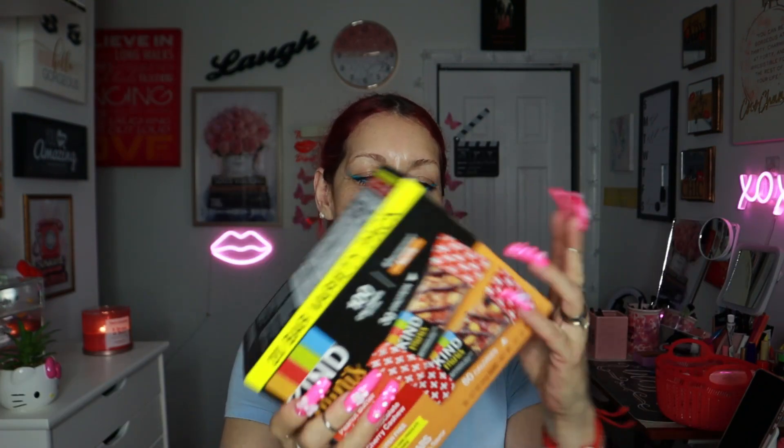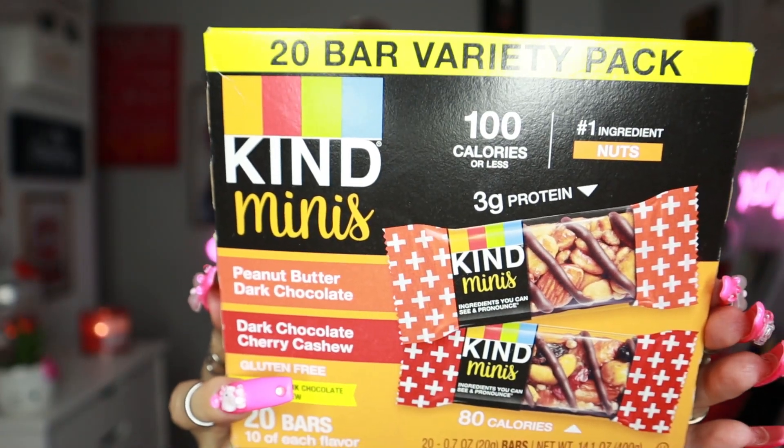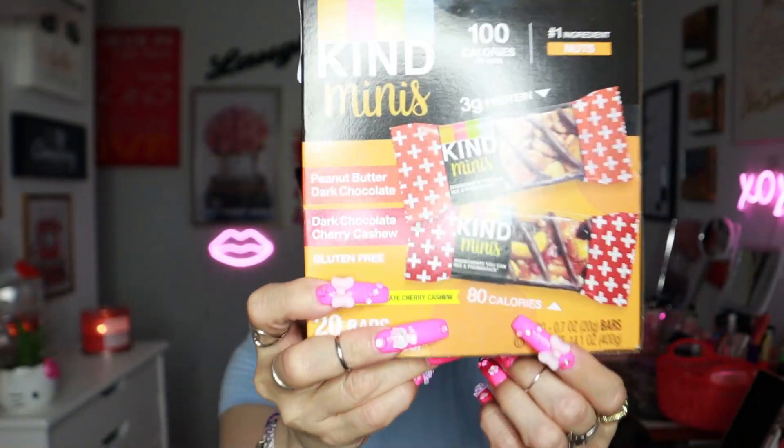At Marshall's, first I got the Kind Minis — little protein bars. They have dark chocolate, only 80 calories, gluten free, good as a work snack. This brings 20 bars — it was $10.99 at Marshall's.